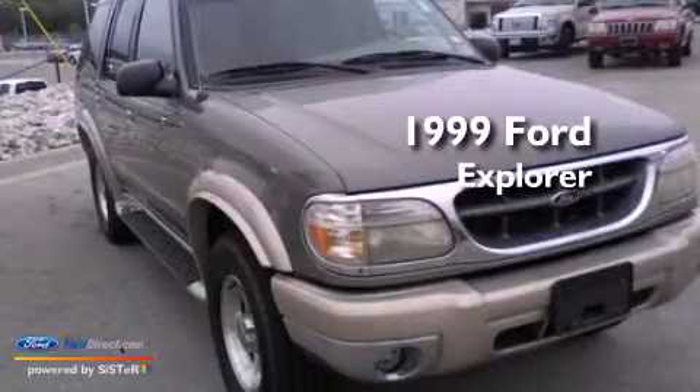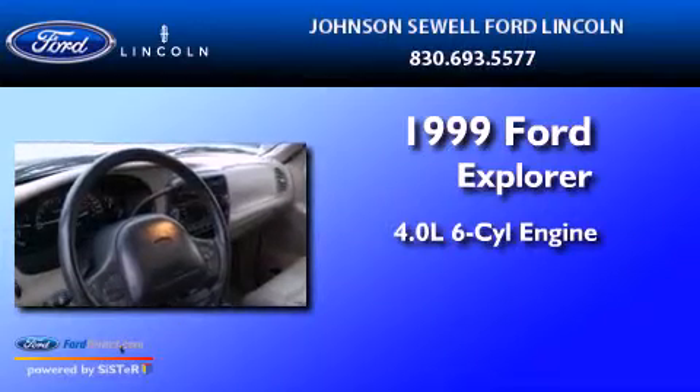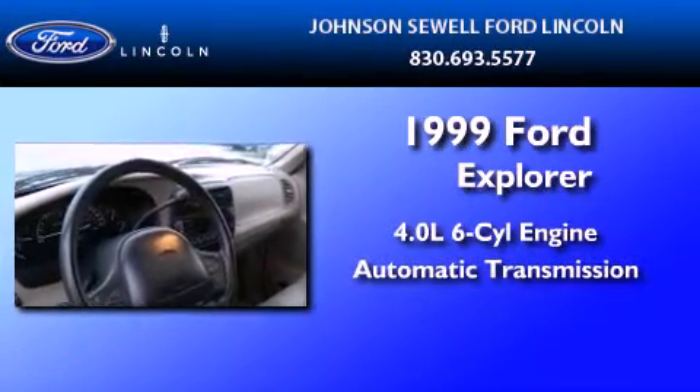This is a 1999 Ford Explorer. It features a 4.0-liter six-cylinder engine and an automatic transmission.